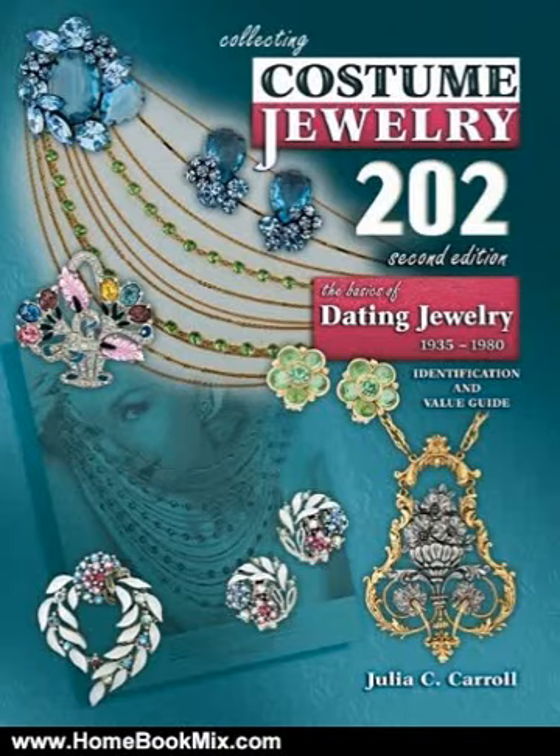This is the Summary of Collecting Costume Jewelry 202: The Basics of Dating Jewelry 1935-1980, Identification and Value Guide, 2nd Edition by Julia C. Carroll.